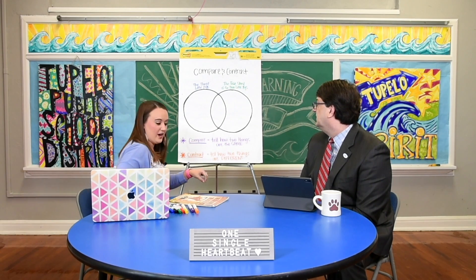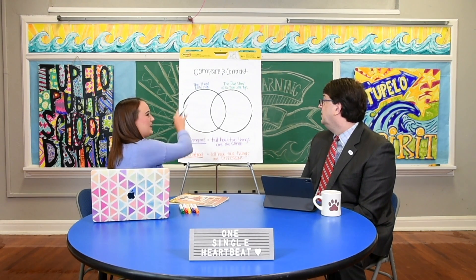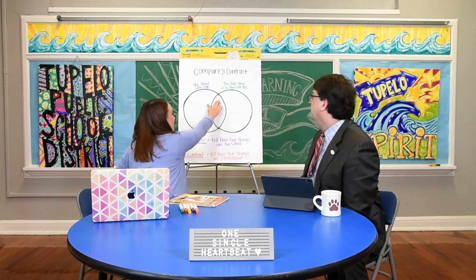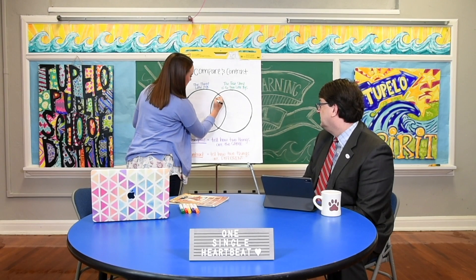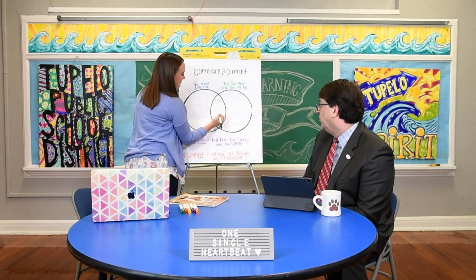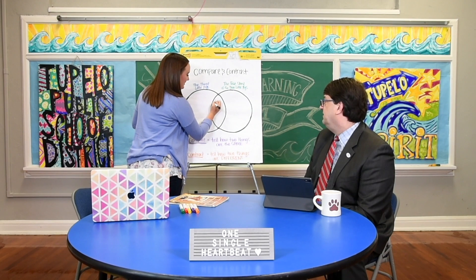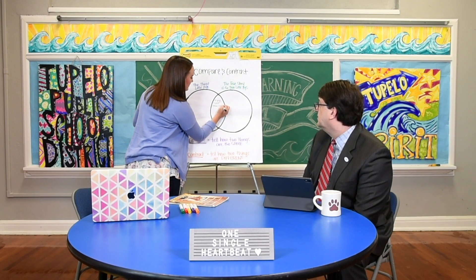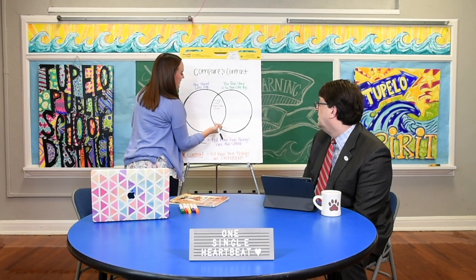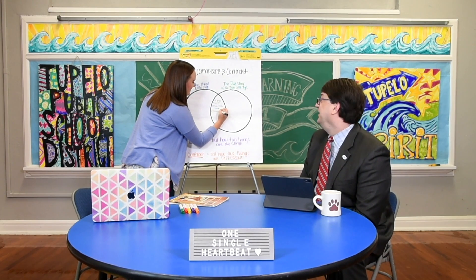Do you remember where we write where they're the same? In the middle where they're the same. There are three little pigs — three pigs in both of them. We had a wolf, so the same characters. We had the same three types of houses — straw, sticks, and brick. And two of the three houses were destroyed. That's where the comparison is.